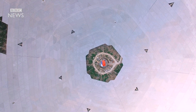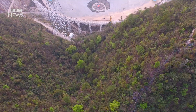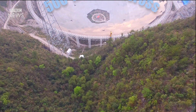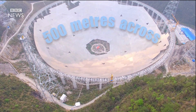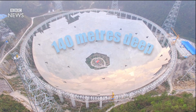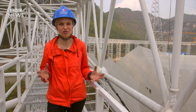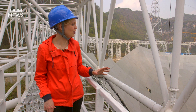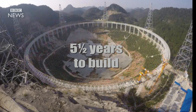This is the biggest radio telescope in the world. From side to side it's 500 meters — that's half a kilometer — it is simply colossal. It took more than 10 years to find a site suitable for this, because they were looking for a natural crater in the ground that could play host to this thing. Building it, though, has been pretty rapid — it's taken just five and a half years.